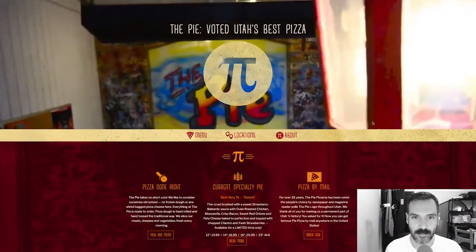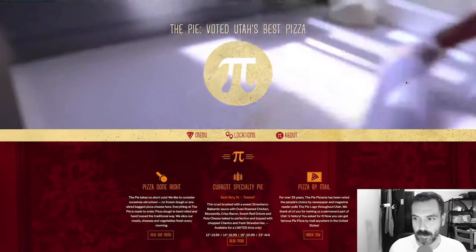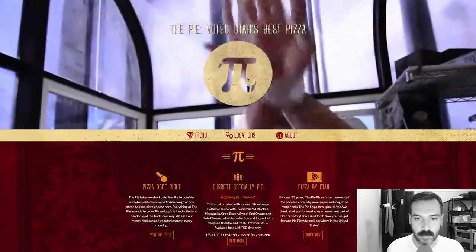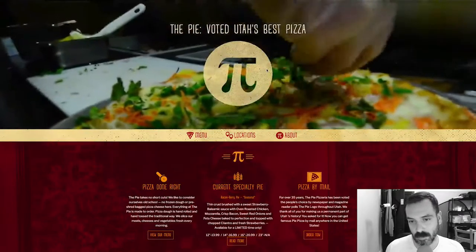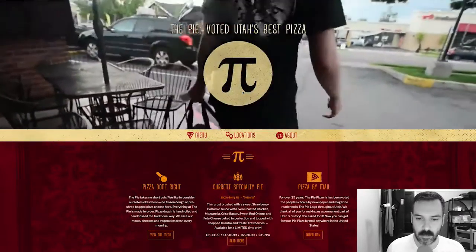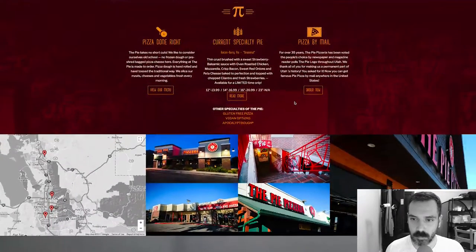Alright, The Pie — voted Utah's best pizza. I love it, I love the video in the background. Let's talk about the logo. I like the logo — that's a knockout, that's pretty cool. There's texture, it's interesting. The homepage says 'pizza done right' and 'pizza by mail.'